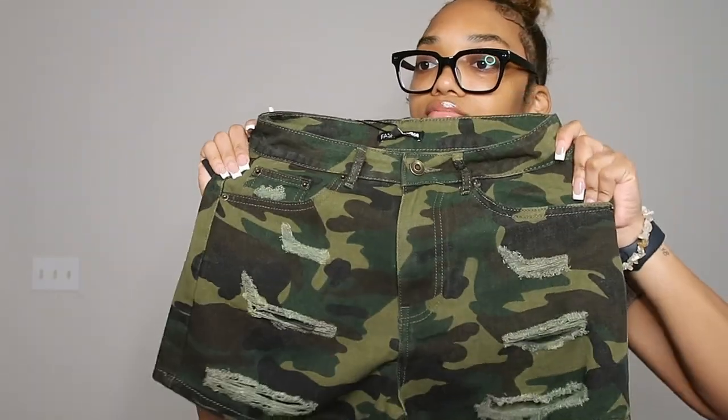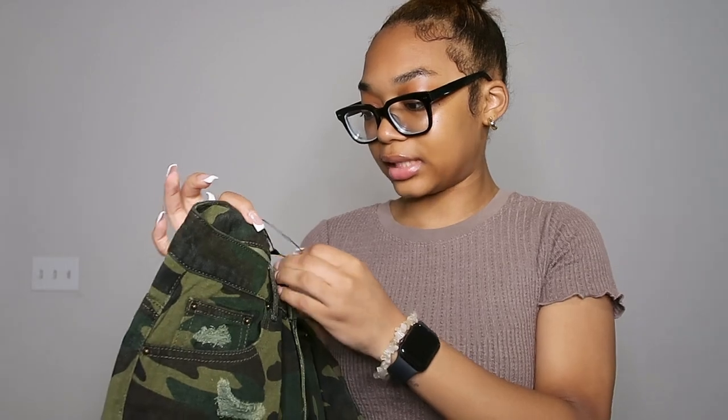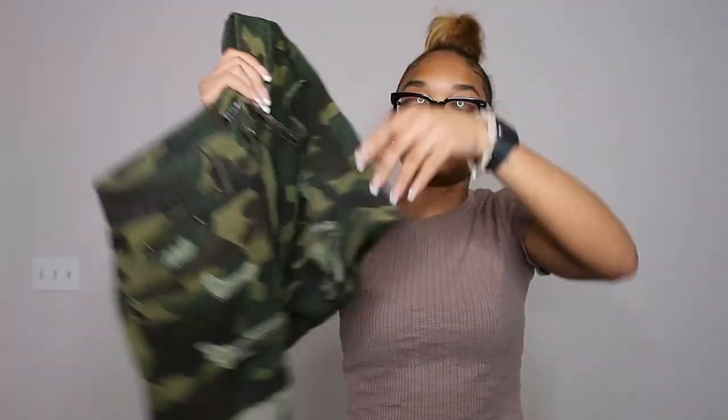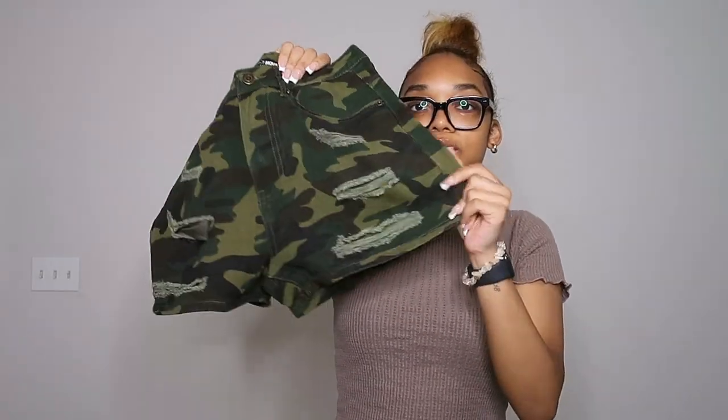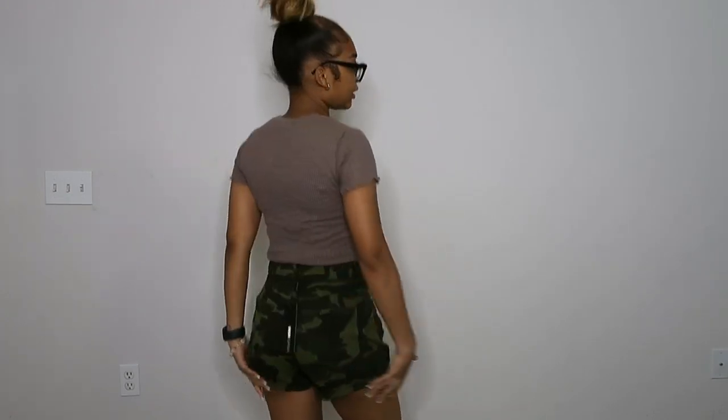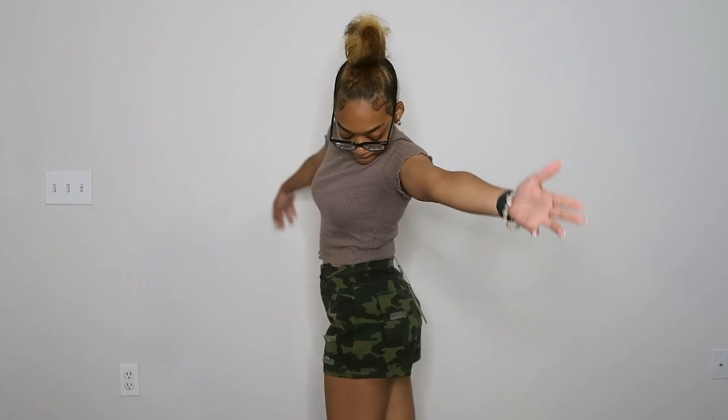The last pair of shorts — I got these cargo shorts. They're pretty stretchy and I got them in an extra small, which in their sizing is like a zero or one. They have some distress detailing going on. The cargo shorts are really cute but they are kind of a loose fit, so they're not as tight as I'd want. But they're still giving cute — just not as fitted.